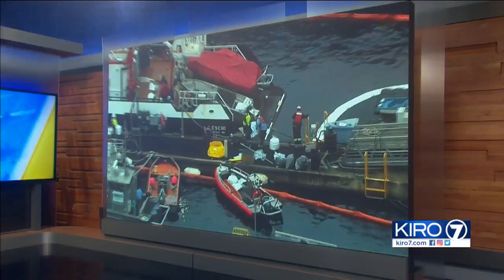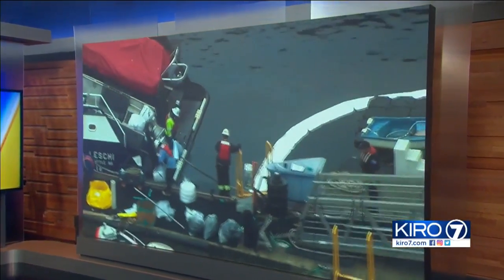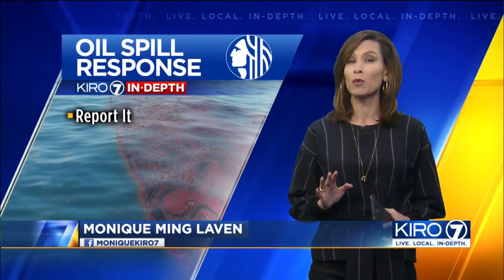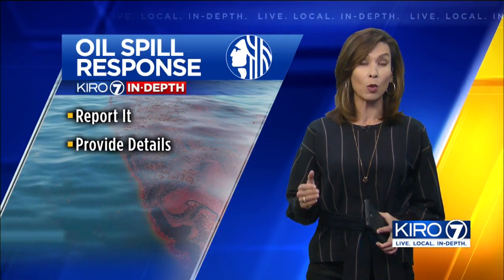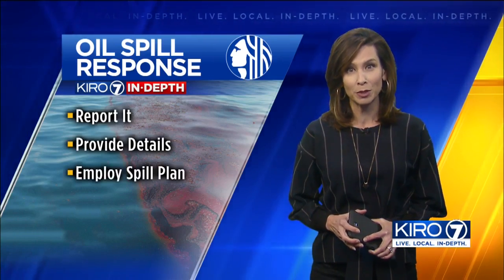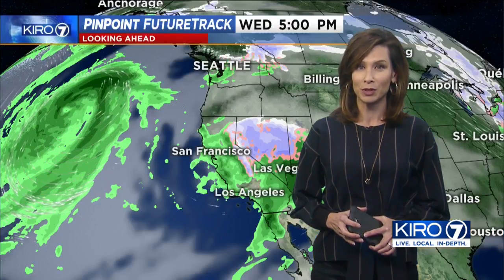Seattle Public Utilities staffs a spill response team to clean up threats to the drainage system and the environment. The agency also has steps in case you cause a spill. First, report it — Seattle City Code requires spills to be reported within 24 hours of discovery. Provide as many details as possible, including what and how much spilled. And finally, employ your spill plan. Most businesses in Seattle are required to have a spill plan and a spill kit.